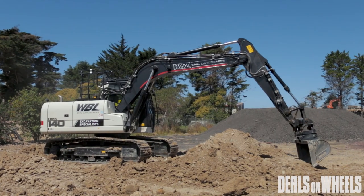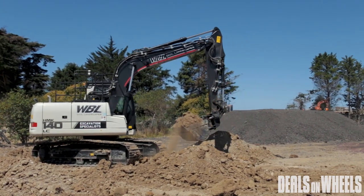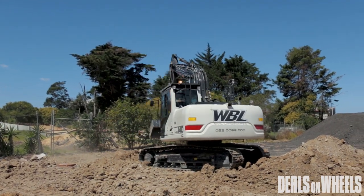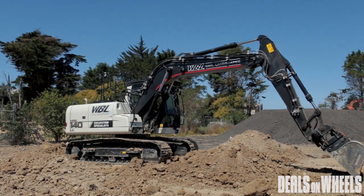This has an Isuzu motor, state of the art, four cylinder, no AdBlue, no catalytic converter. We can set these things up with double acting piping, pipe assist, all on the proportional control on your hand controls.